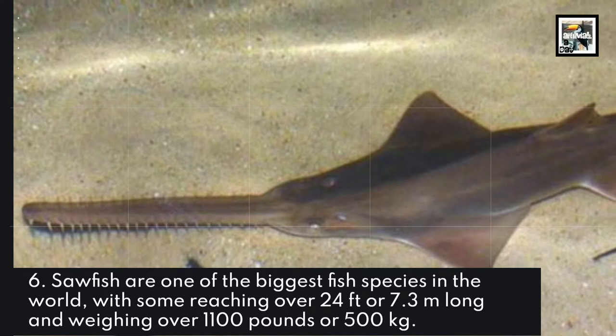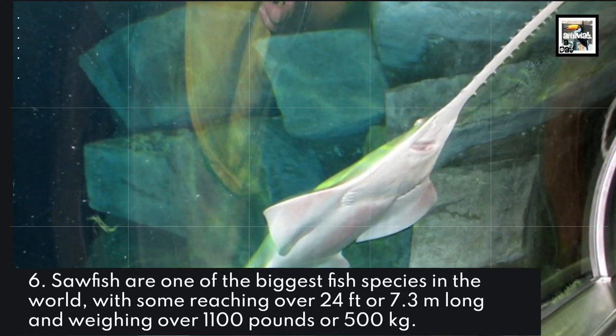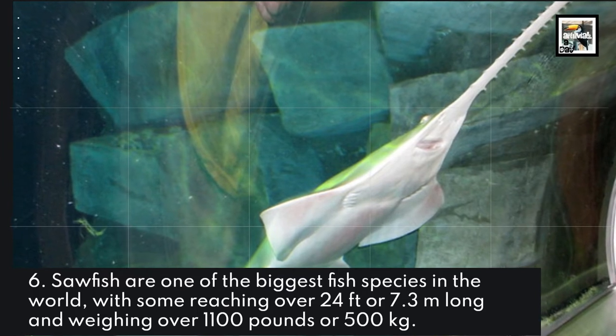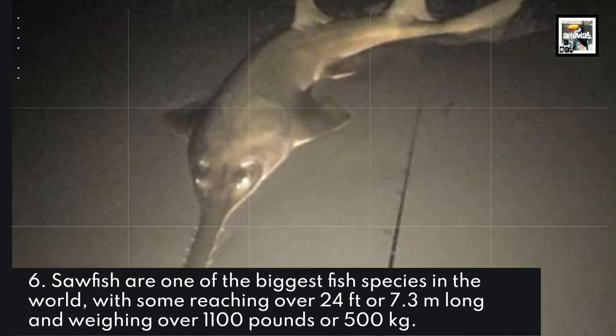Sawfish are one of the biggest fish species in the world, with some reaching over 24 feet, or 7.3 meters long, and weighing over 1,100 pounds, or 500 kilograms.